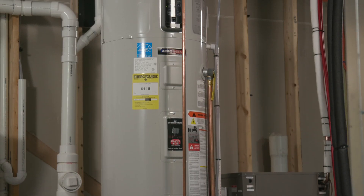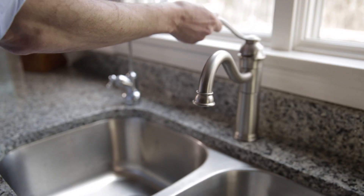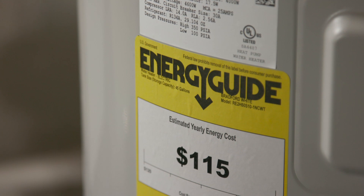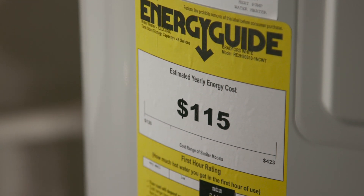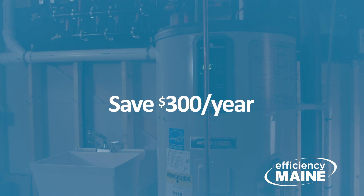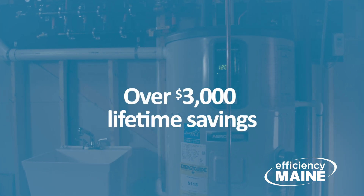Because they typically have large tanks, heat pump water heaters can store plenty of hot water so it's ready when needed. According to Energy Star, heat pump water heaters can save the typical Maine household over $300 per year compared to traditional electric water heaters. Over a typical 10-year water heater life, that's more than $3,000.